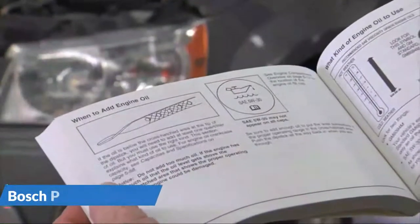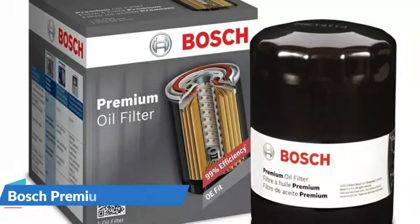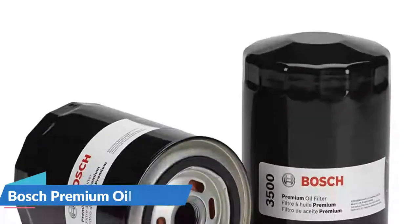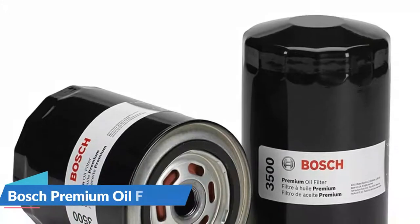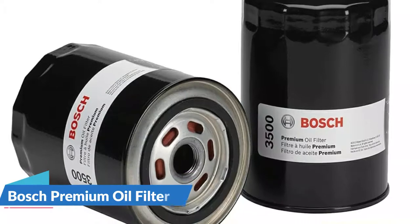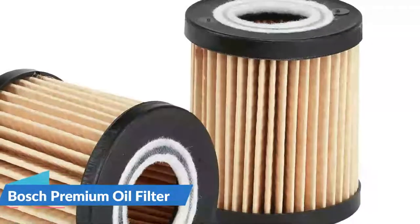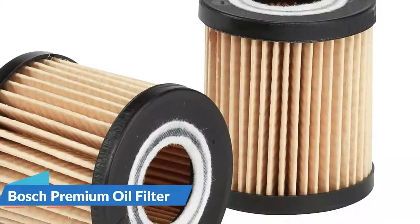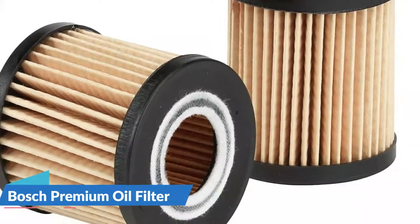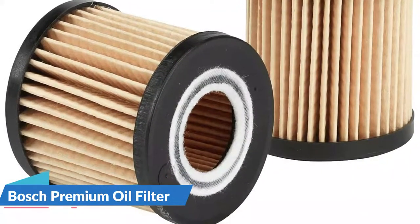Bosch says these filters are 99% effective and can hold up to 14 grams of dirt and particles. Along with their Premium Media Blend, they feature a metal spiral wound center tube that strengthens the inside for added durability. A silicone anti-drain back valve protects your engine from dry starts. There is also a relief valve to prevent oil clogging, and a lubricated sealing gasket that doesn't dry out or become brittle. Bosch oil filters are designed to fit your car just like the original equipment.